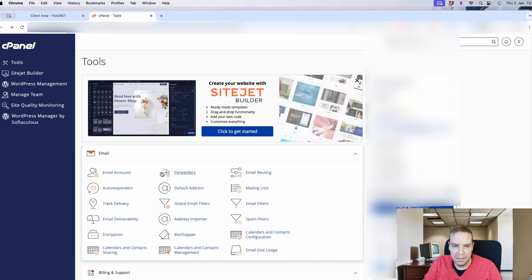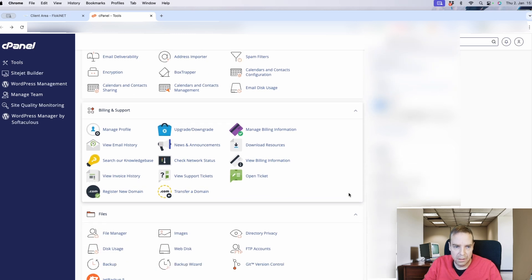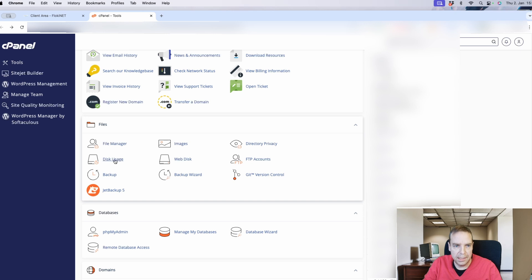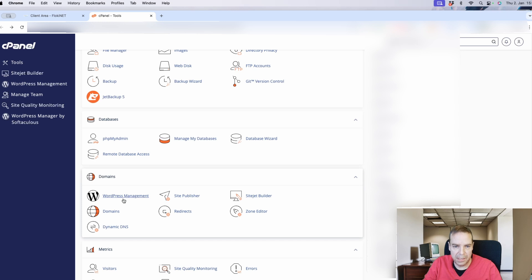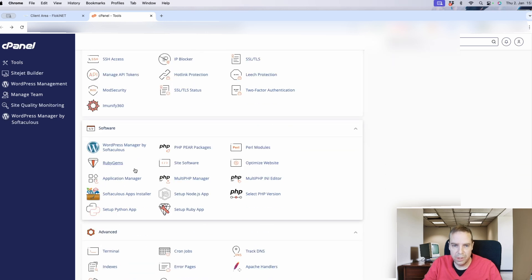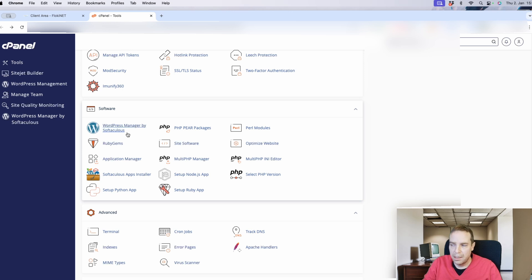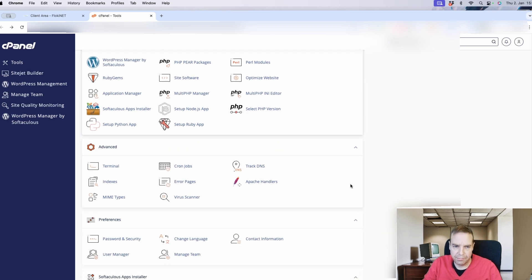Here you can create email addresses, email forwarding, email routing, and autoresponders. You can manage your billing, access the file manager, all your images, and web disk. Here is the WordPress management section — if you want to change the password, change the database, or access your WordPress website, you can click here. You can check connected domain names and metrics. Here is the security section and software installer, and you can also reinstall WordPress, use the WordPress manager, access the terminal, and set up cron jobs.